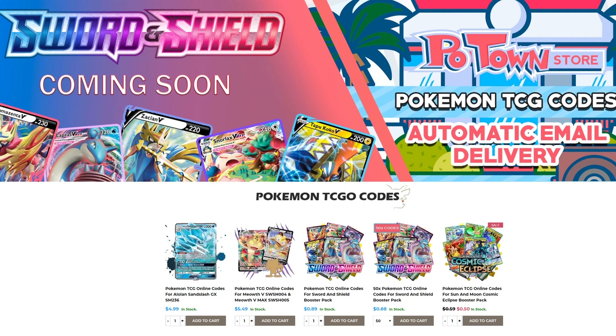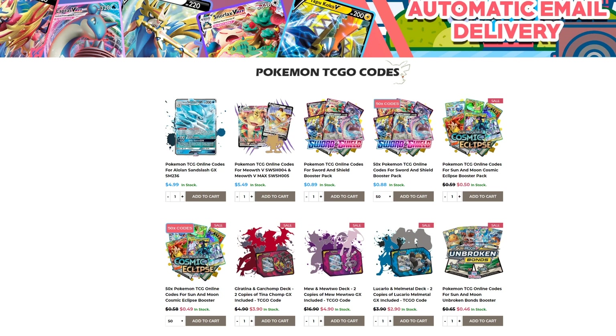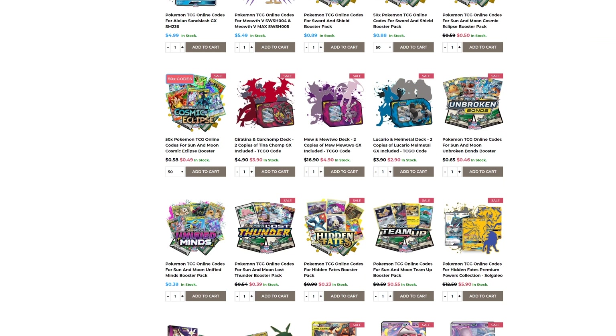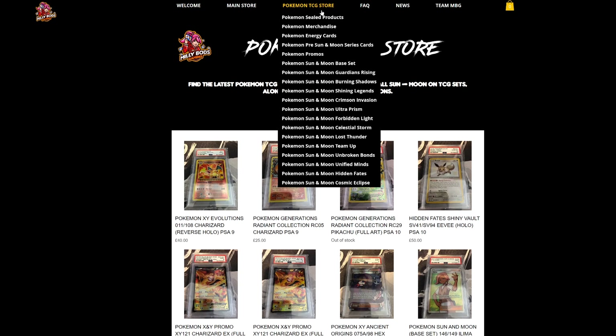They have automatic email delivery for codes, available in batches of 50 with a slight discount or individually for 89 cents each. They also have all other promo codes and every set you could imagine — use code 'TableOne' for 5% off. For European players, Mealybots Gaming has collectibles and the latest cards from Cosmic Eclipse, Hidden Fates, and all of Sun and Moon — use code 'TableOne' for 5% off.